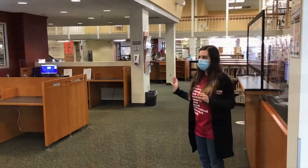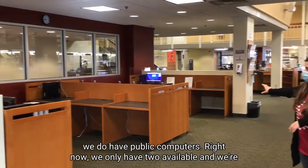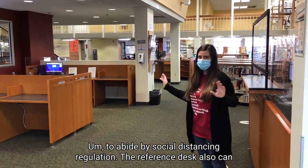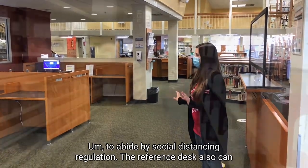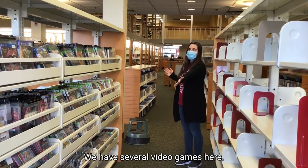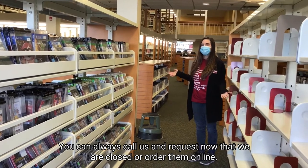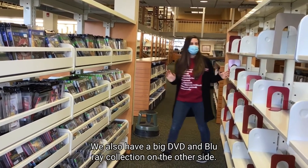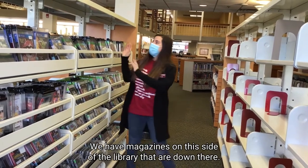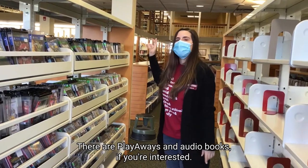The reference desk also has public computers — right now we only have two available, and we're hoping to add more once the library reopens to abide by social distancing regulations. We can also help you find video games; we have several here. We also have a big DVD and Blu-ray collection, magazines, Playaways, and audiobooks.